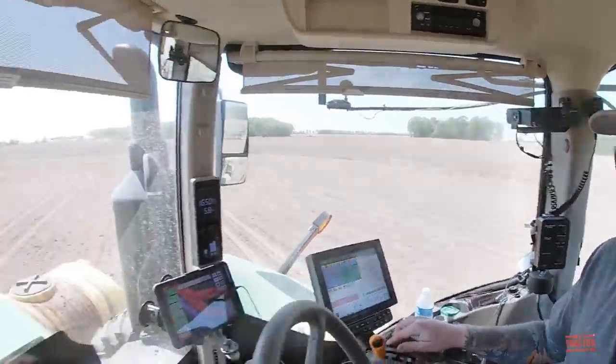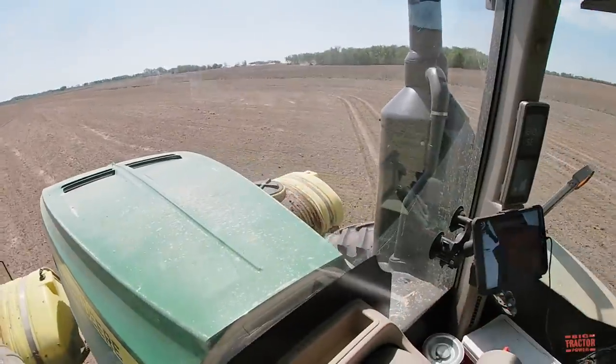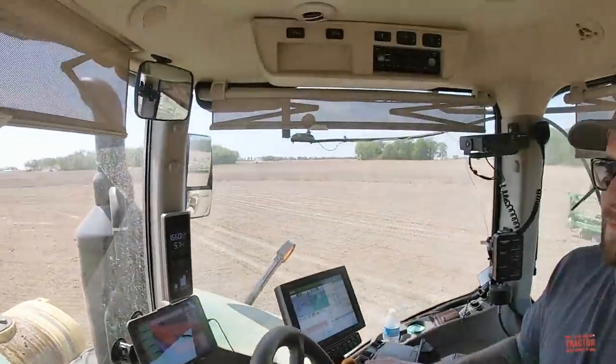You've got the two 300-gallon saddle tanks up here on the front of the tractor with the starter fertilizer. How many acres do you get with that? Putting out five gallons to the acre, we can get over 120 acres on fertilizer.